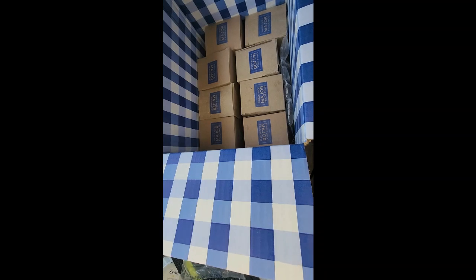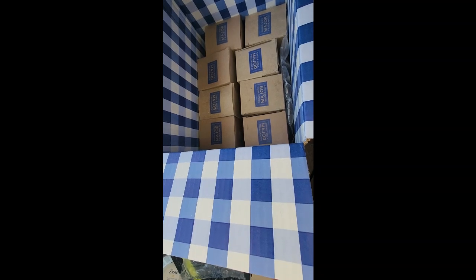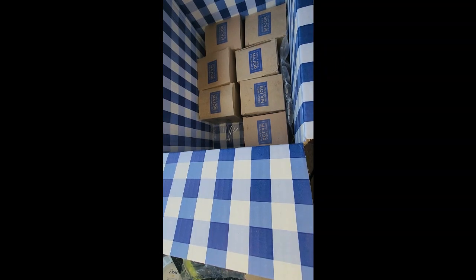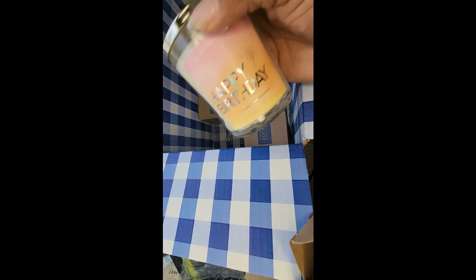The good thing about Bath and Body Works is you can take stuff back. I'm gonna take that one back — I think I got two of those and they're probably both going back because they don't smell like anything. I'll get another White Tea and Sage instead. This next one is Happy Birthday.